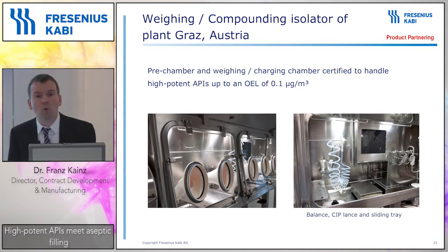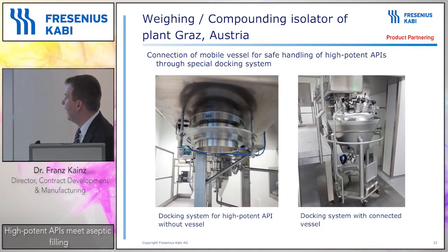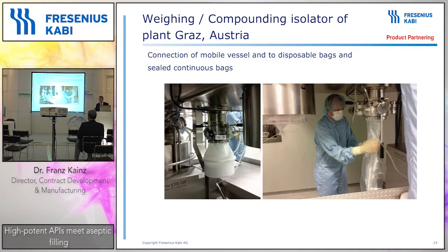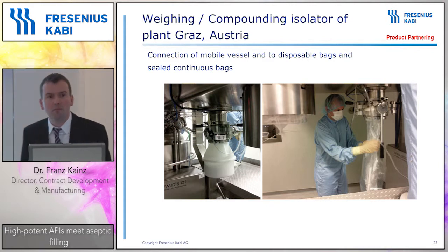The operator would stand here and perform the complete weighing inside the isolator. The whole isolator is certified to work up to an OEL of 0.1 micrograms per cubic meter — basically one tablet of one gram dispersed across 10 Empire State Buildings. We have a rapid port system that can be safely used in connection with different tanks and dedicated vessels. For emulsions — which are a great drug carrier for high potent APIs where the lipophilic API goes into the oil phase — we use small tanks with those specific port systems. For other high potent APIs we have a disposable bag system implemented as well.